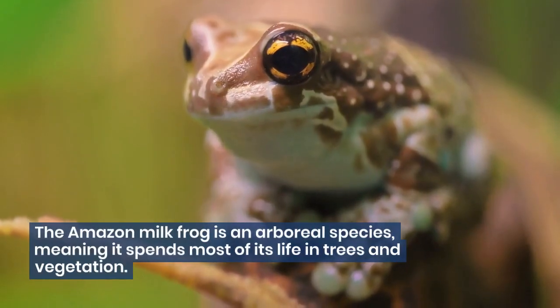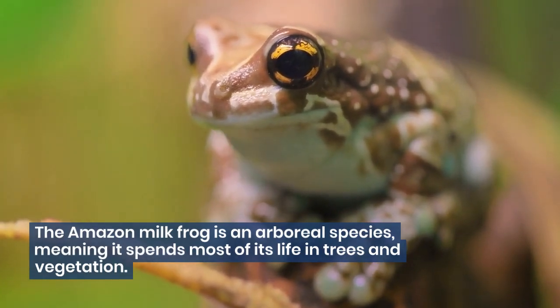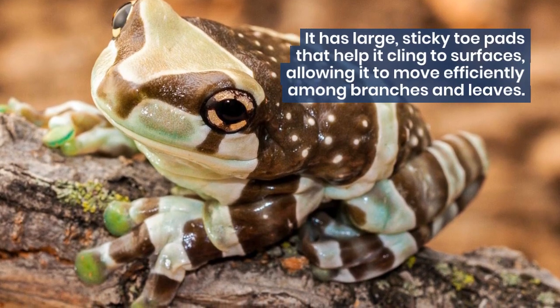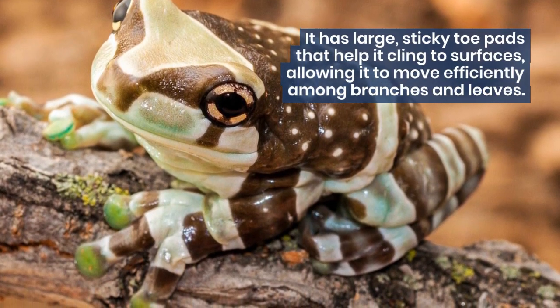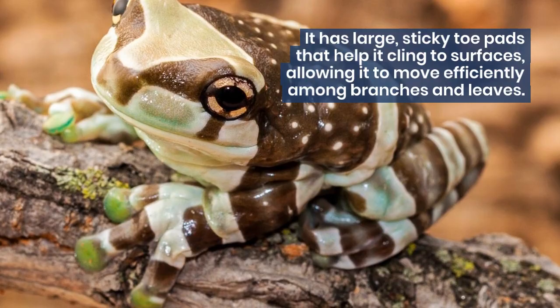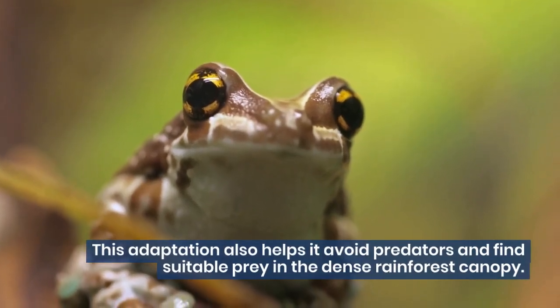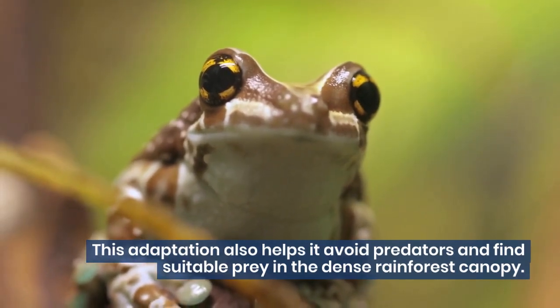The Amazon milk frog is an arboreal species, meaning it spends most of its life in trees and vegetation. It has large, sticky toe pads that help it cling to surfaces, allowing it to move efficiently among branches and leaves. This adaptation also helps it avoid predators and find suitable prey in the dense rainforest canopy.